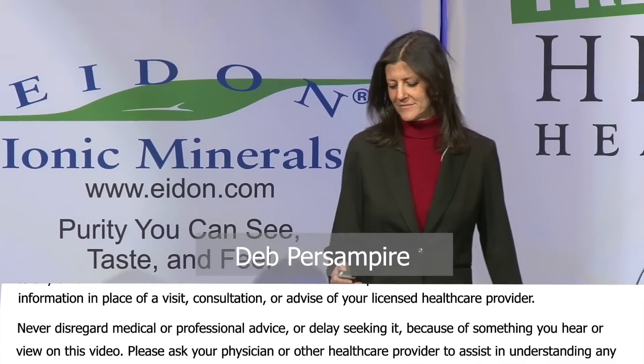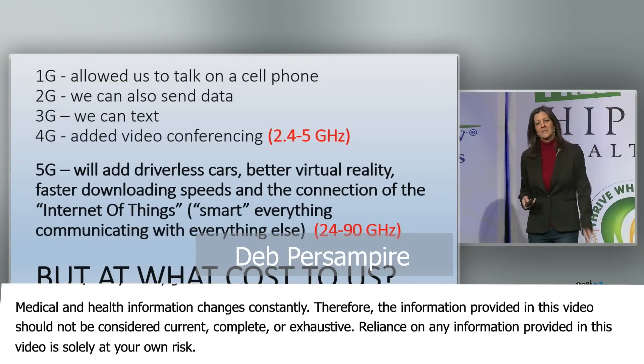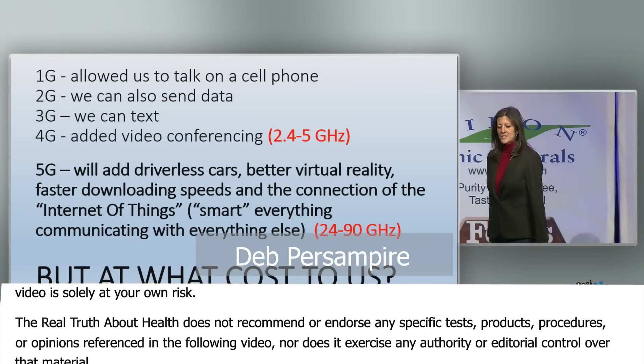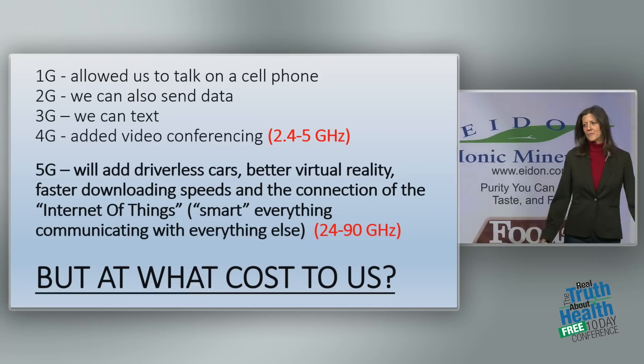What is 5G? First-generation technology, or 1G, brought us cell phones, and 2G brought us the ability to send data. 3G gave us the ability to text, and 4G gave us the ability to do video conferencing.